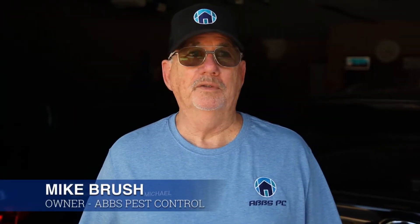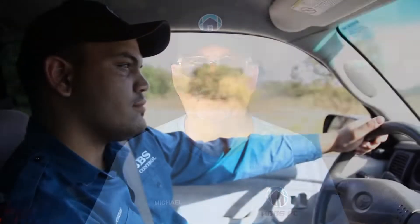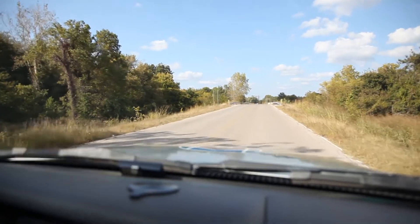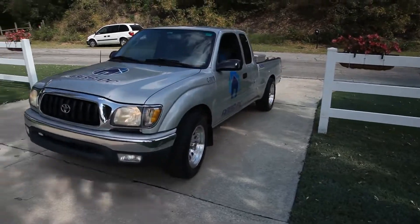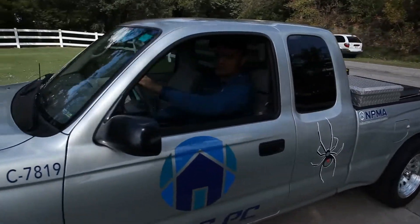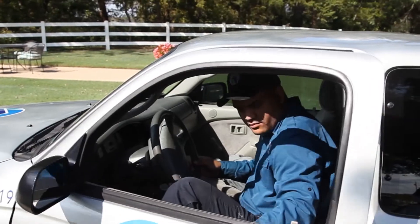What we're going to talk about is rodents, and give you some ideas of what to look for in your house so you know you have a rodent problem and need to have it taken care of. Living out in the country, you're more likely to deal with species such as field mice. Out here you have clearings where things might look to come into your home as the weather drops.